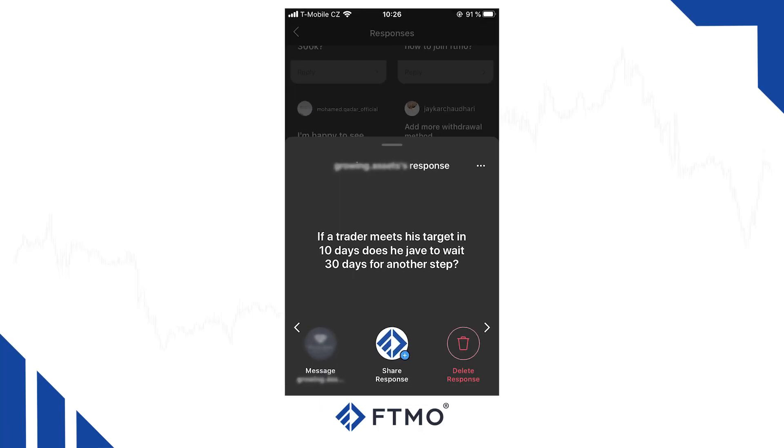If a trader meets his target in 10 days, does he have to wait 30 days for another step? No, he or she doesn't. Once all of your trading objectives have turned green, you can move to the next stage — be it the verification phase or the FTMO account. Our team just needs a few days to verify your results and provide you with a fresh new account.